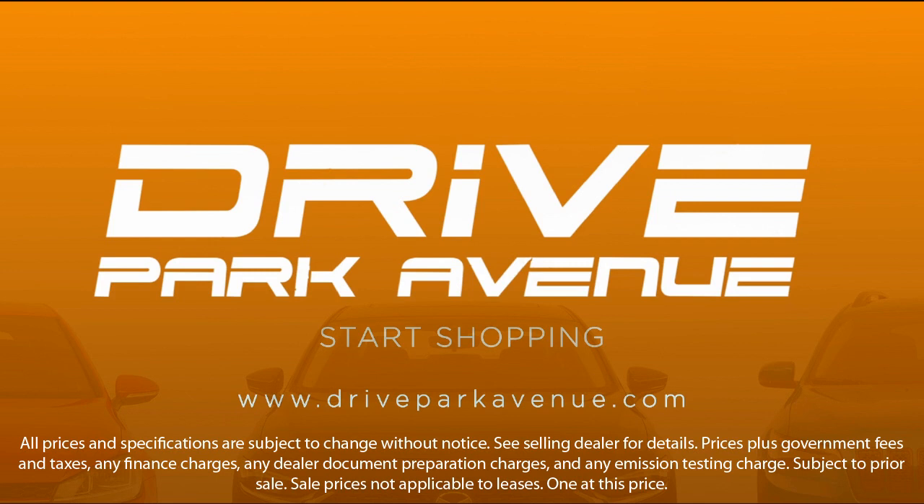So don't just drive anything, drive Park Avenue. Schedule your appointment today.